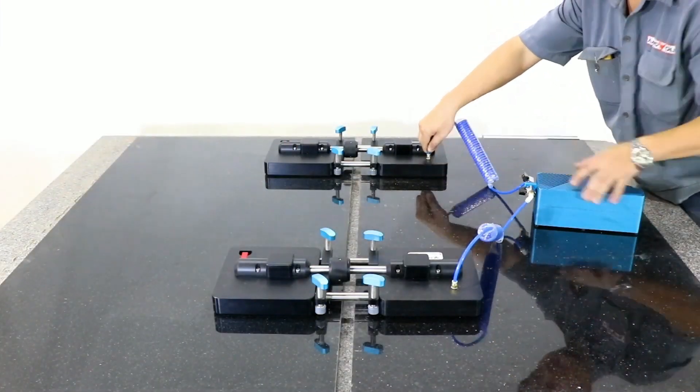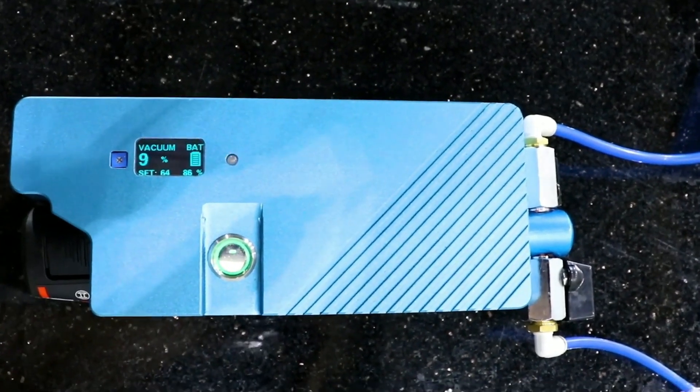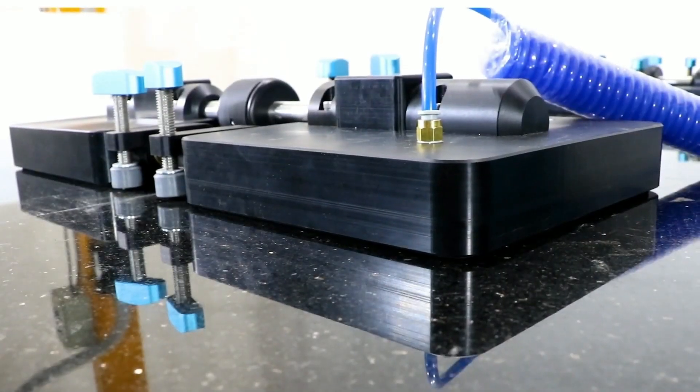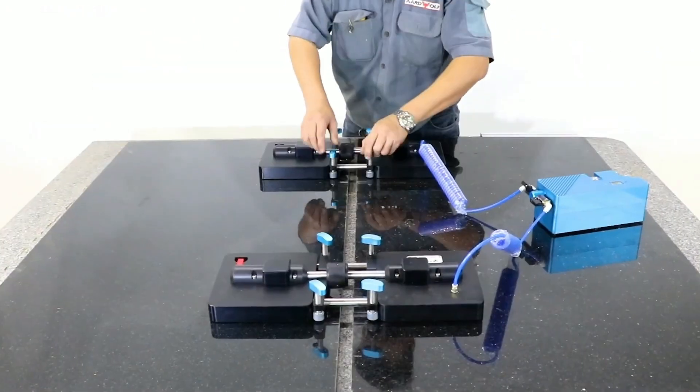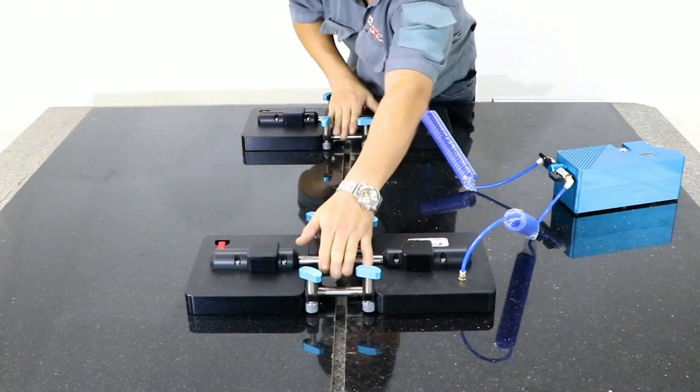The two vacuum bases are aligned with precision steel guide axles. These axles are anchored on each side with a main axle and two sub-axles. When the roller rotates, one vacuum base will move along the two sub-axles and pull the two pieces of slab together.